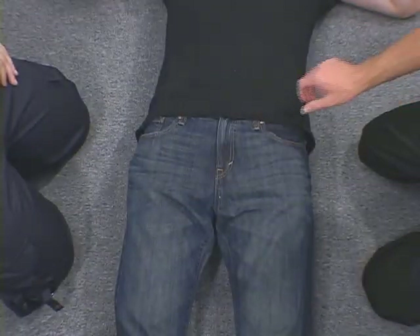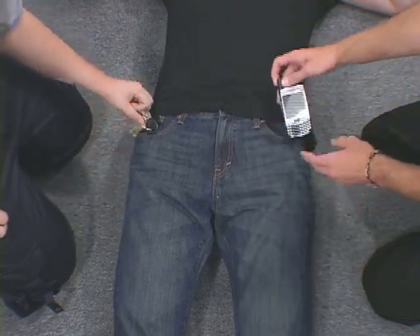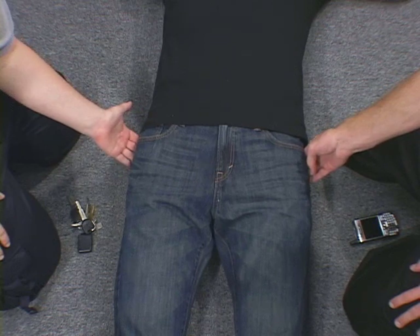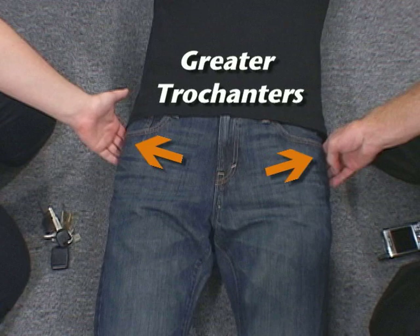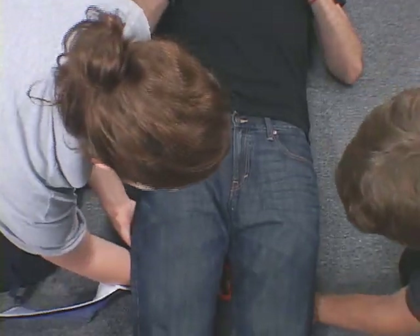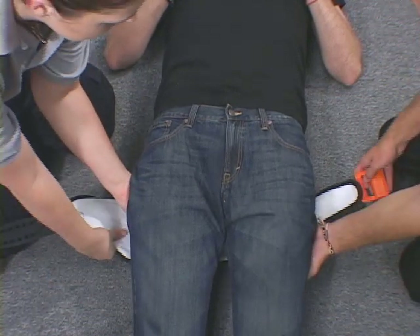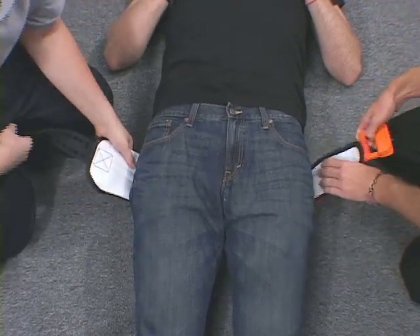Before applying the SAM Pelvic Sling 2, check the patient's clothing, belt, and pockets for any hard objects such as a cell phone or keys. Next, locate the bony prominences on the side of the hips called the greater trochanters. These prominences are generally at the same level as the symphysis pubis and buttocks — this is the correct level for sling application. After locating the greater trochanters, place the unprinted side of the belt under the knees and gently position the buckle off-center. With your hands beneath the lower buttocks, gently lift the patient approximately one centimeter, then slide the sling up to the predetermined level.